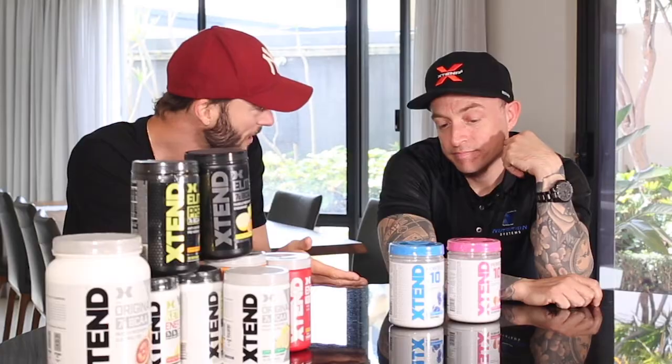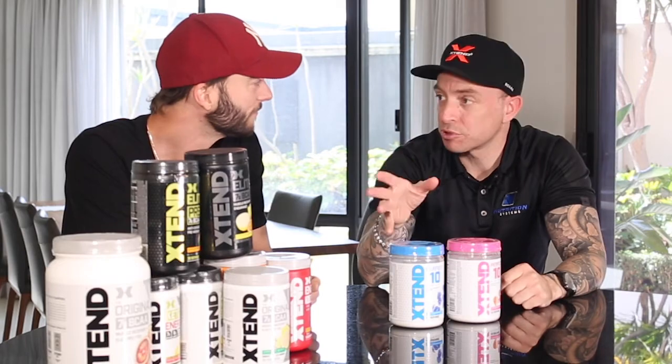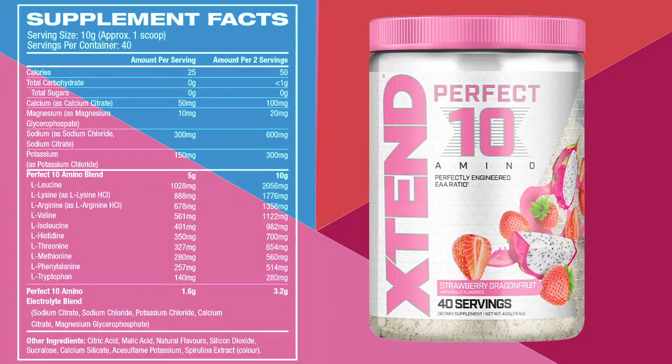Obviously Xtend is the biggest BCAA amino acid product in the world. They've just come out with this guy here, the Perfect 10. So it's different to the original Xtend that everyone knows and loves. Obviously the original Xtend is a BCAA product with three essential aminos. This contains all of the nine essential aminos that your body needs to create new muscle tissue.